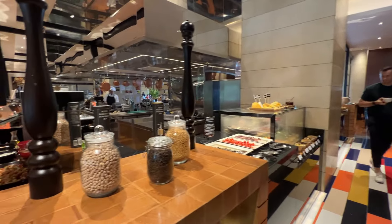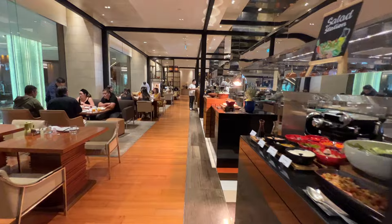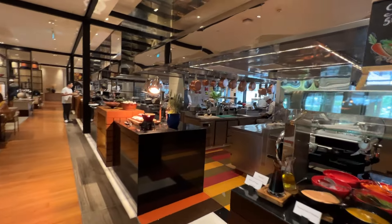All right, and that's it for today from the Grand Hyatt in Manila. See you next time.